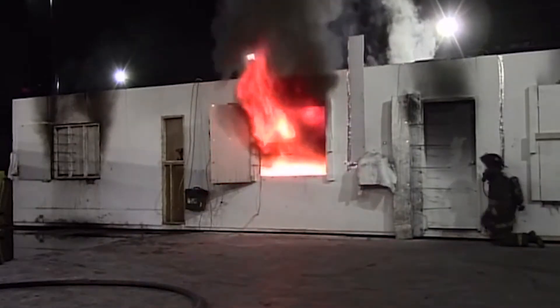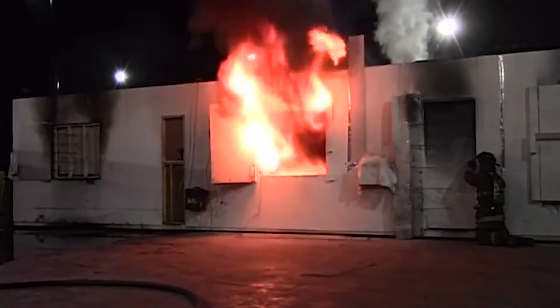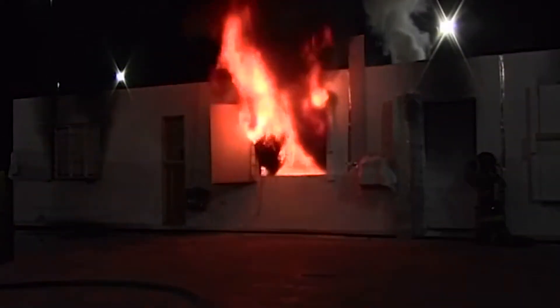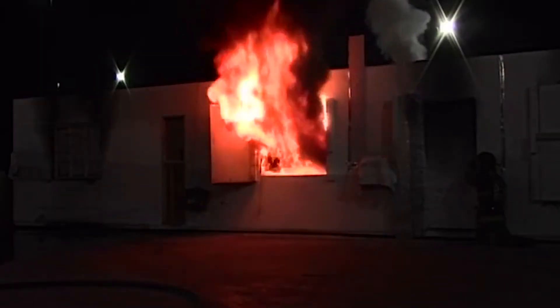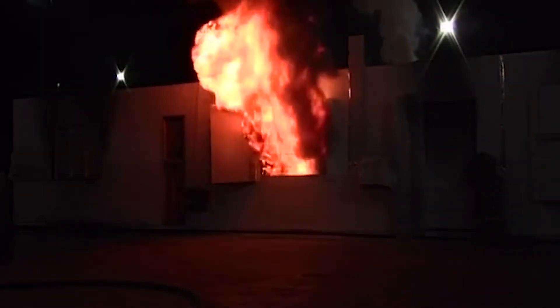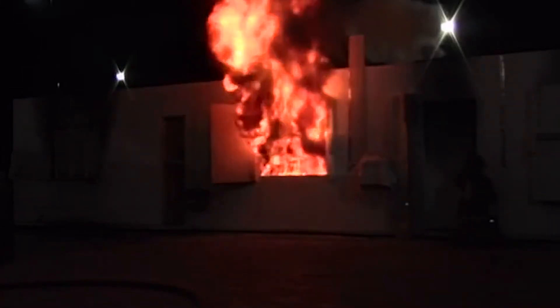When there's fire venting from the A side near the entry door with no other openings on the structure, it's easy to determine the location of the fire. In this scenario, a transitional attack may be the most effective way to knock back, confine, and suppress the fire. The fire is venting from the side A window near the door, no other vents are open, and the neutral plane is above the sill of the window. The lack of additional vents and neutral plane position indicate the seat of the fire is located in that compartment.